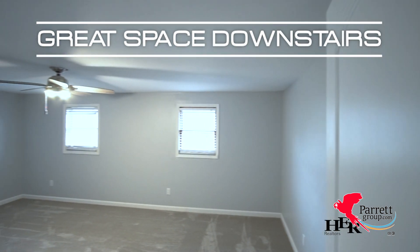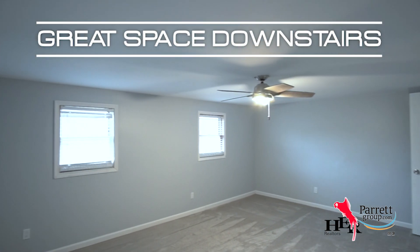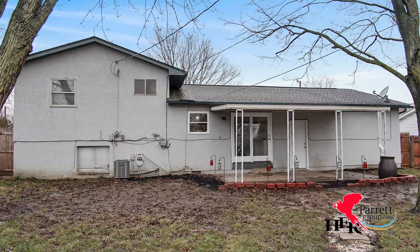Downstairs is a great flex space, perfect if you like an additional family room, a man cave, or need that fourth bedroom.